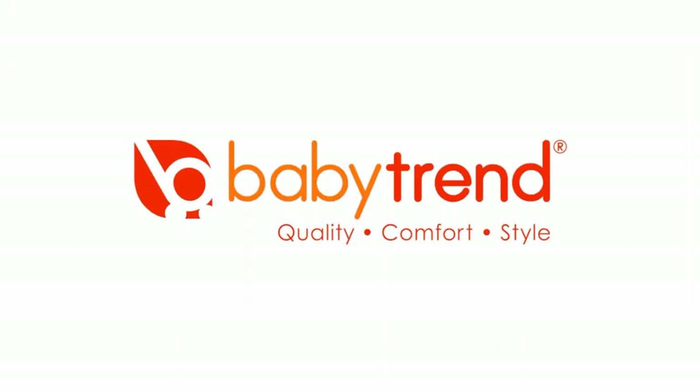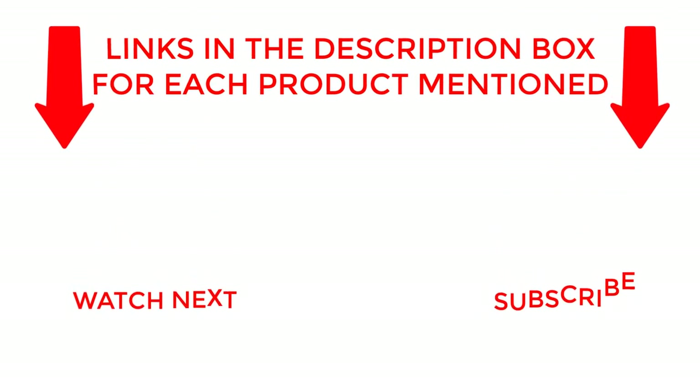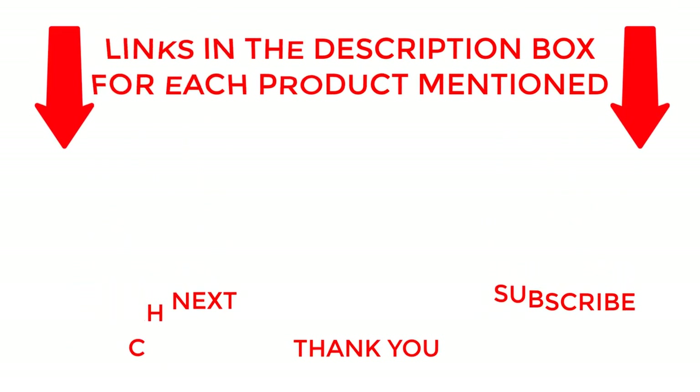That's all for my end. I make helpful videos daily, so do subscribe to my channel. If you need more information about these products, do check out my description. Stay updated with our cool products as it will make your life much easier. Thank you.